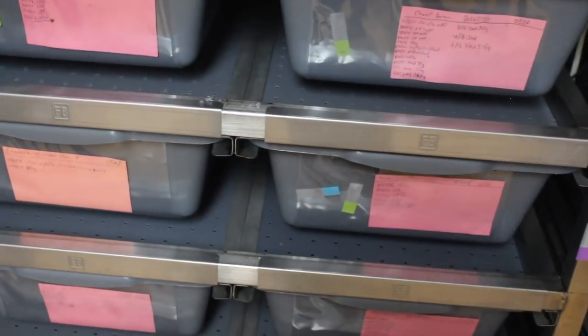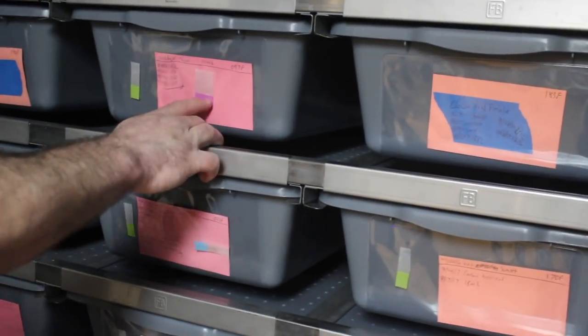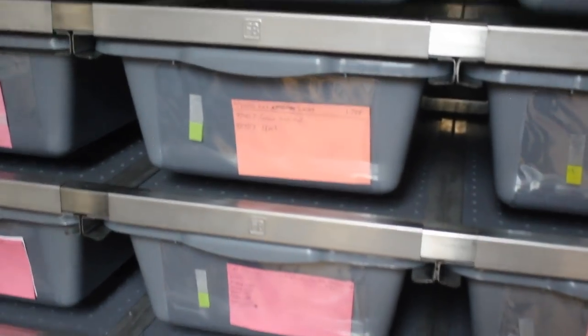These blue tags that are turned sideways mean the male was locked up with the girl in there. These green tags just mean snakes that didn't eat last week. Purple means snakes that are in shed. So I have a little system that I do use — it's not just random.